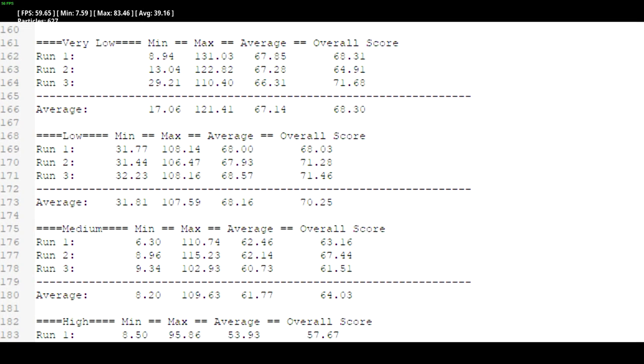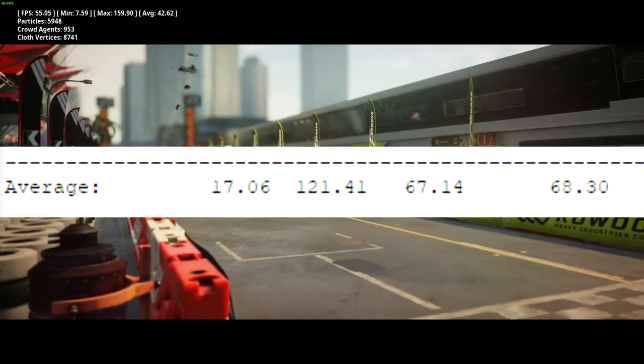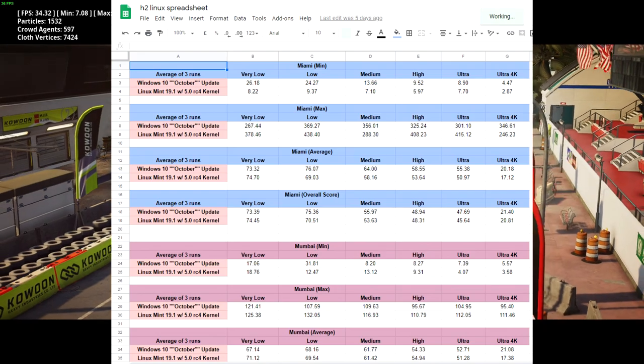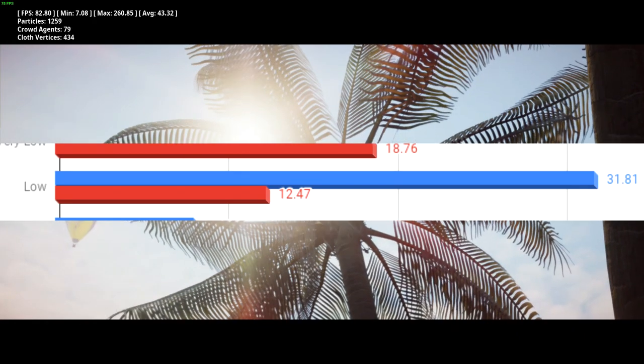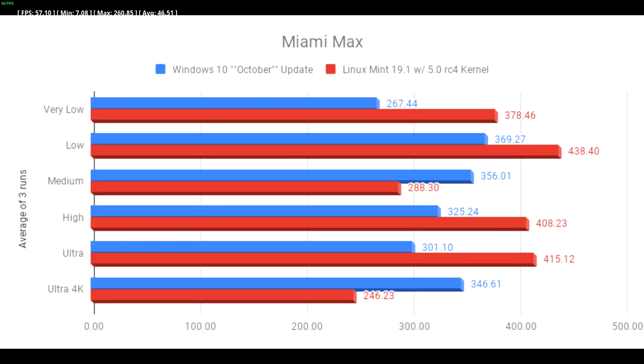These numbers are quite overwhelming, but I do need to show them, because we'll be focusing on one particular row — the average at the bottom of each quality setting. This is a better indicator of your average playthrough frame rate, and it also saves me from getting repetitive strain injury copying and pasting numbers into Google Sheets. Let's start with the minimum frame rates — what the frame rate was when the benchmark instantly started, because that's pretty much how it's calculated. The minimum frame rate metric is stupid and unreliable in this benchmark, but for the sake of transparency I included it anyway. Windows was faster on Miami but slower on Mumbai, except for a hilarious outlier on low settings Mumbai. At max frame rate, Windows was faster than Linux on Miami by quite a long way — anywhere between 50 to 90 FPS regardless of graphics settings.